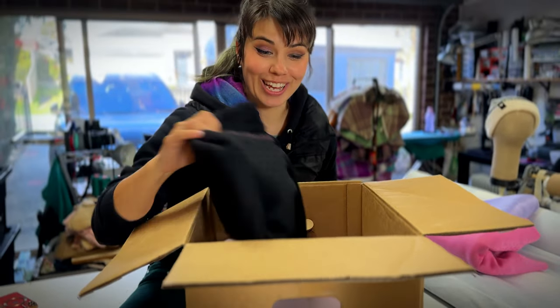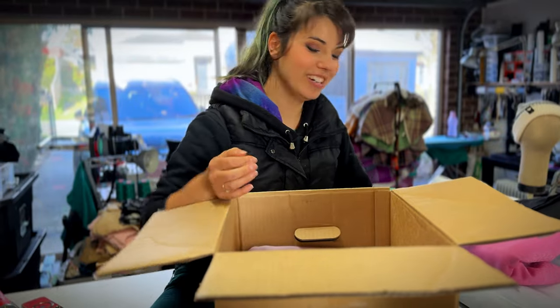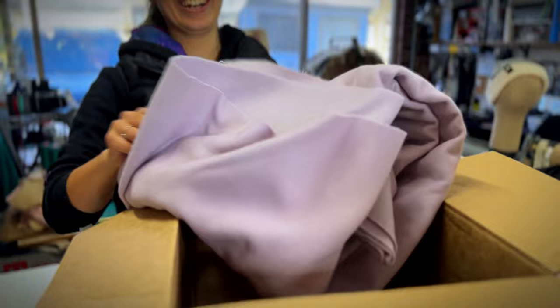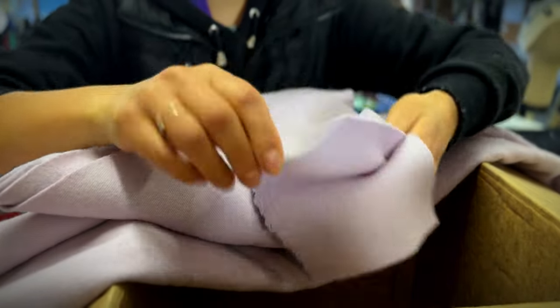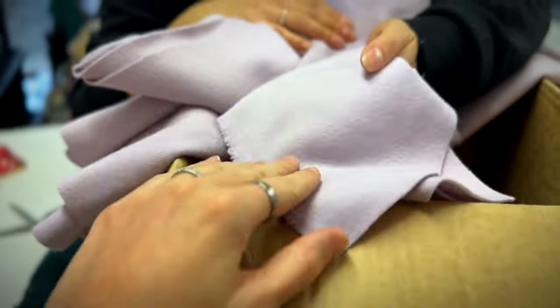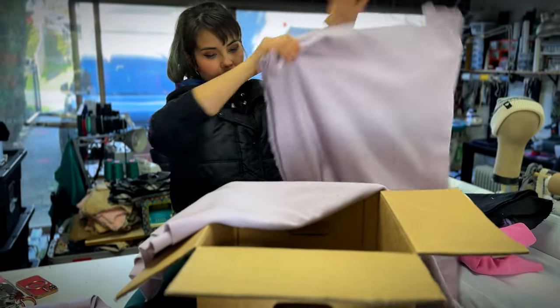There are some little scraps in there - we love the scrappies. Just so you can see the actual texture - it's so nice, it's got a nap on it. That does feel nice. This is like Espeon colour. That looks like a cloak length, I reckon.